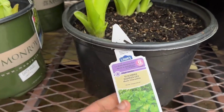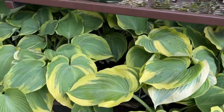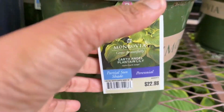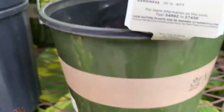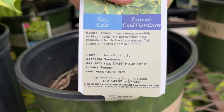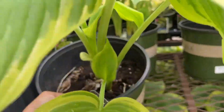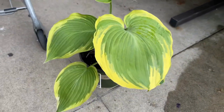We also have another Guacamole Planting Lily — I love that name! And here we have an Earth Angel Planting Lily for $22.98. These are also perennials. This one will grow 24 to 36 inches high and 36 to 48 inches wide, so this will be a monster in your garden.